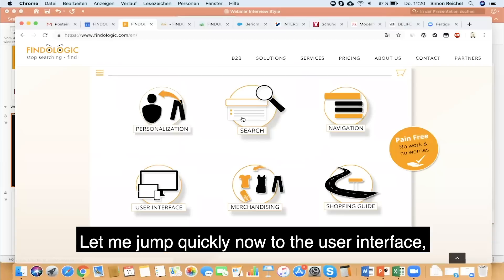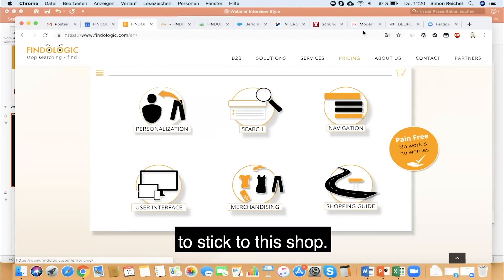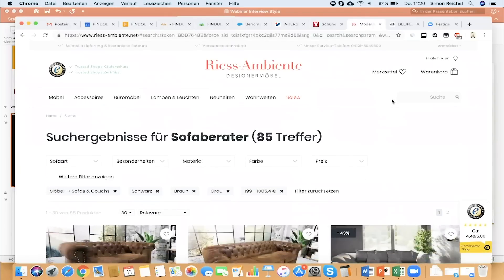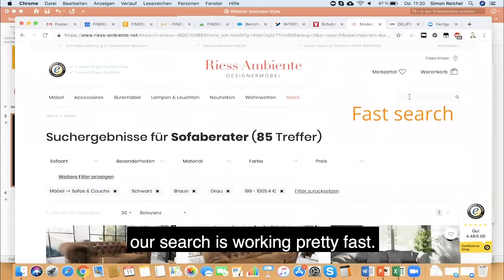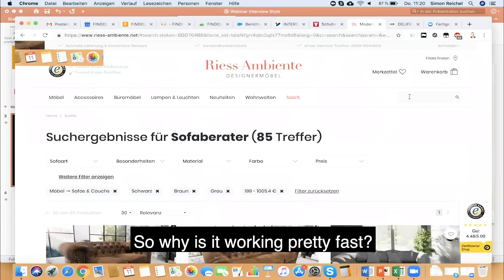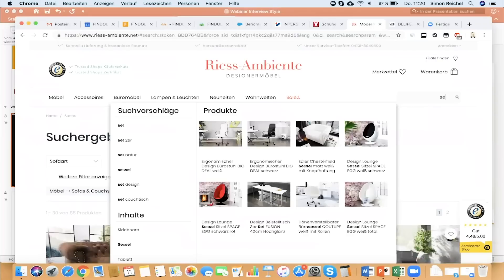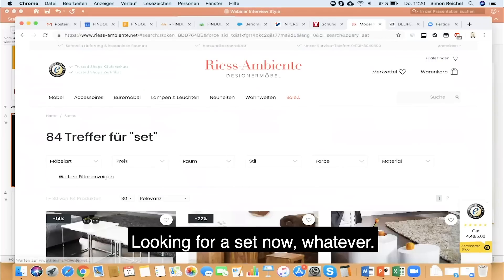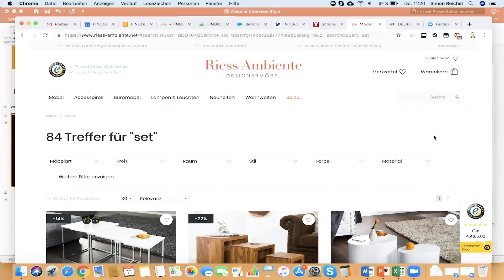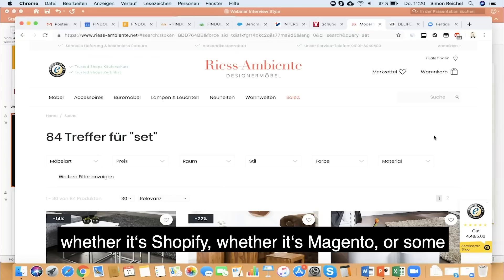Let me jump quickly to the user interface — we are on the online shop right now. Our search is working pretty fast. Let's check something: looking for a set — that was lightning fast, correct.